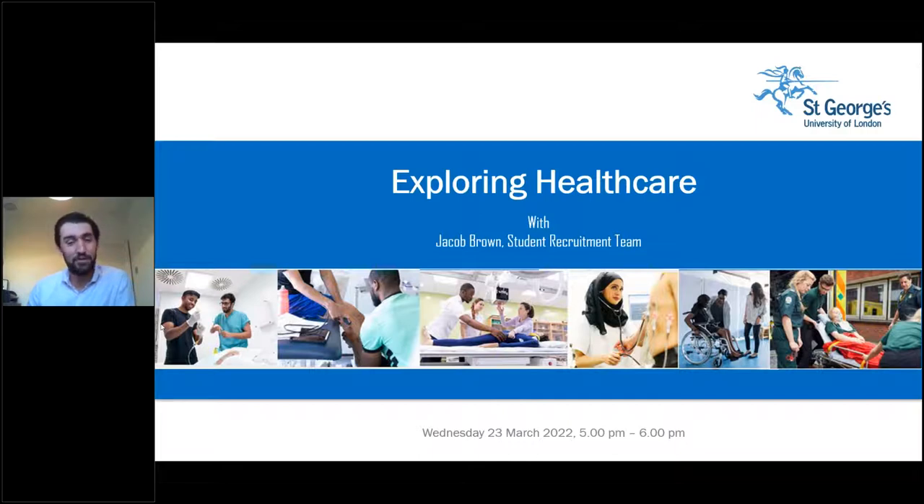Unfortunately a lot of this webinar is me presenting and talking about the courses we have, but where possible I'm going to ask Chesley and Thi to come on screen and give us some context about studying those courses at the University. Pop your questions in and we'd love it if you answer our polls and engage with us throughout.